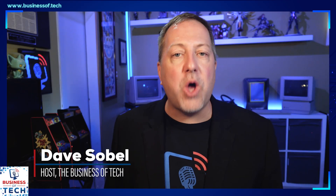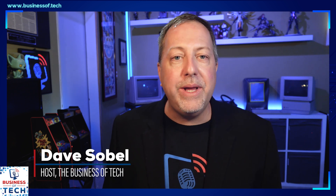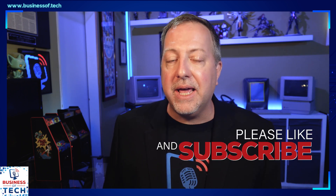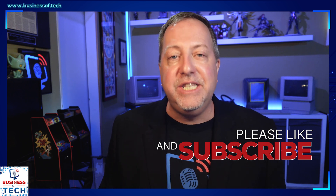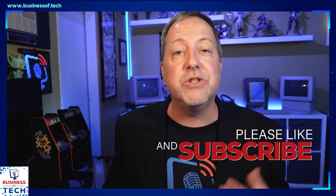A recurring issue on the show is always about hiring — what does the talent market look like and how do we do a better job hiring? Hugo Milan joins me today. He's an expert in this area and has been focused on building workforces that are mixed type — can you use temporary workers, can you use remote workers? How does that all come together on this bonus episode of the Business of Tech?